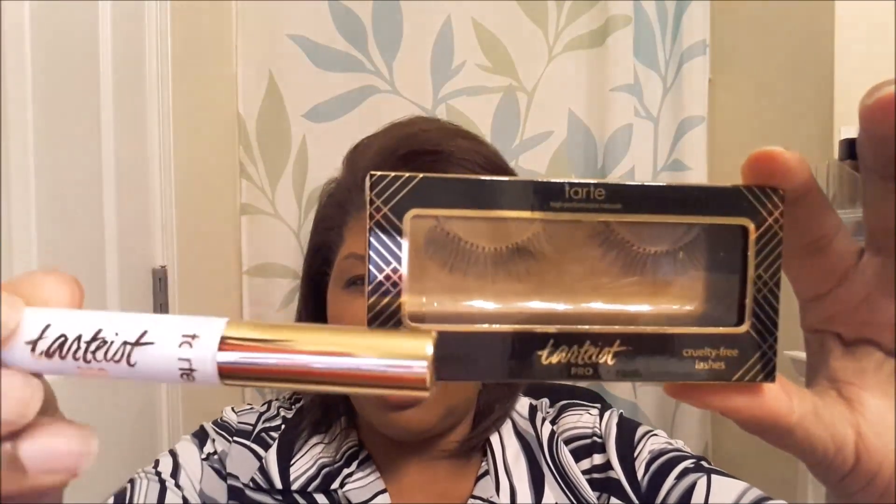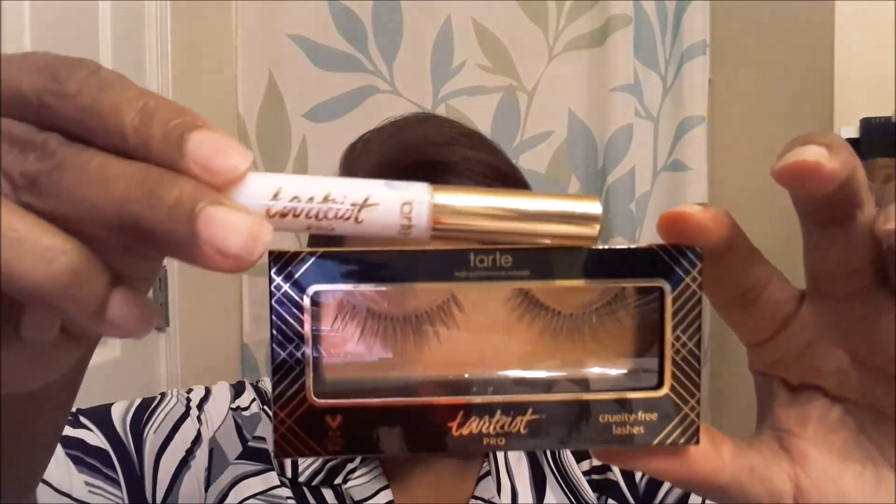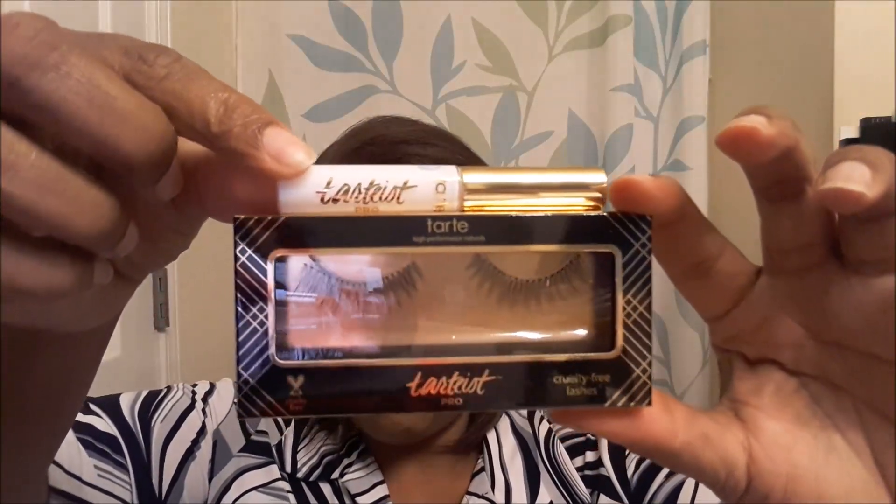And I have some lashes and some lash glue from Tarte. The lashes look like the lightweight kind with the tiny band that are more comfortable. Hopefully they are. And sometimes my lash glue disappears on me, so it's good to have a backup.